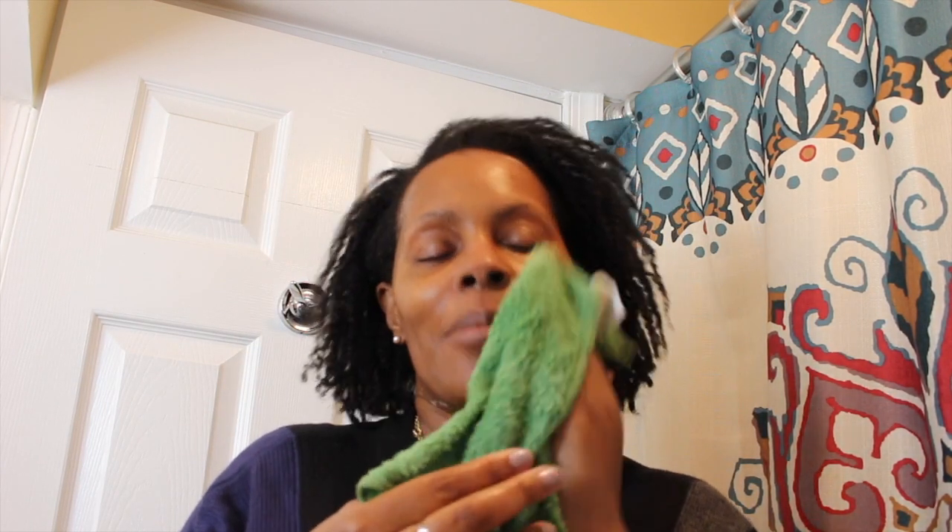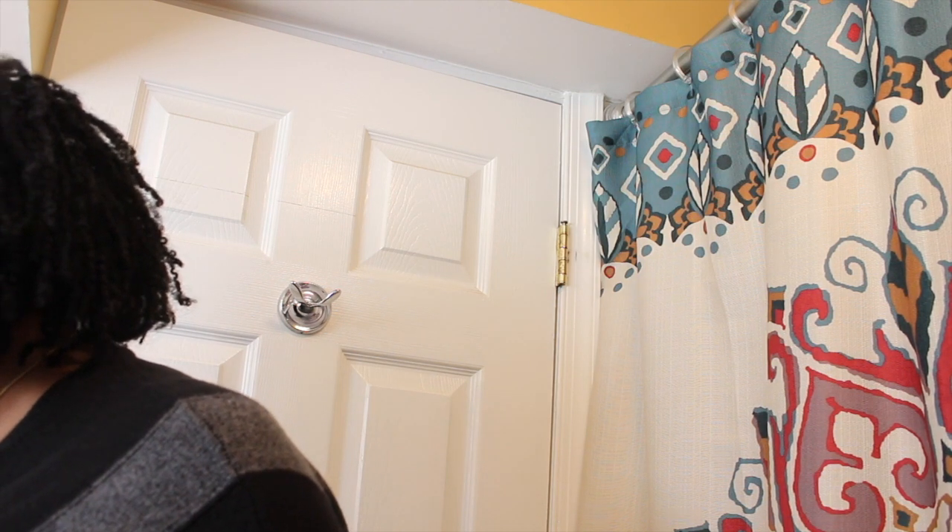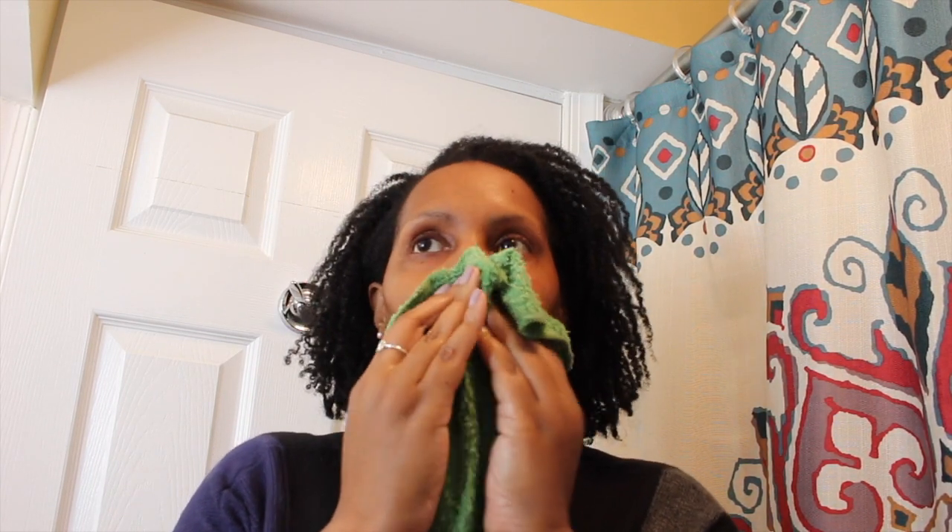After exfoliating I use a clean cloth to rinse off my face — I get these from Target or Walmart, usually the cheap ones that come in a 10 or 12 pack. They also help to exfoliate. My bathroom is so small it's kind of hard to get the camera angle right, so I step out for a moment. Since that's all I need the sink for, I'm going to change the location of my camera.